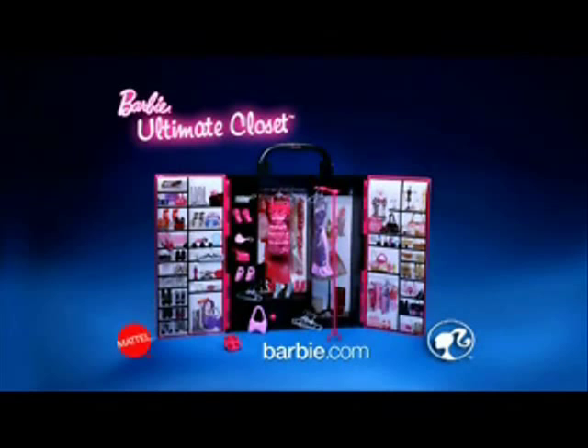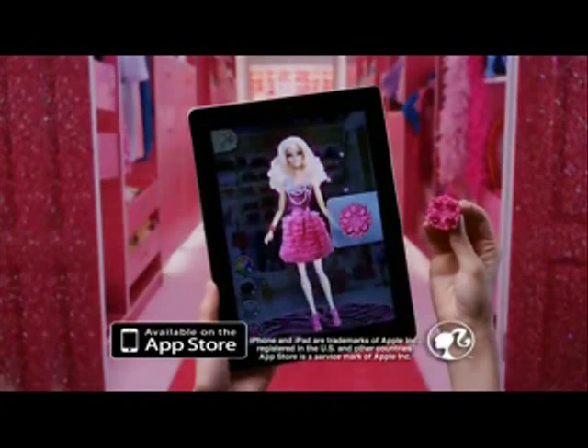Wow! Ultimate Closet. Dolls and other fashion accessories sold separately. Use the ring for the app on iPhone and iPad. Details at Barbie.com.